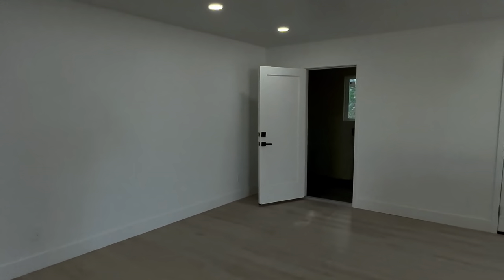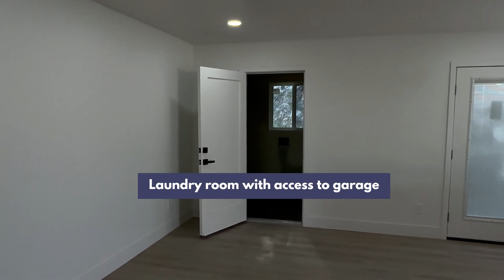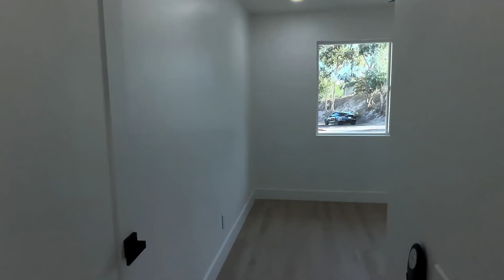Over here where you walk out to the garage — two-car garage — washer and dryer right as you walk out there. This is actually about 1,700 square feet, three-bedroom, two-bath.